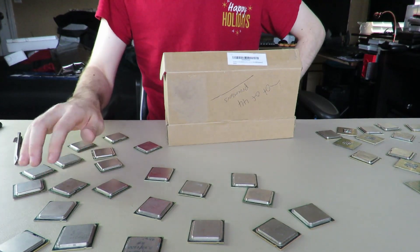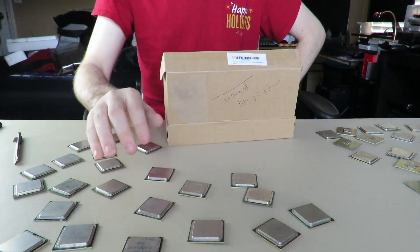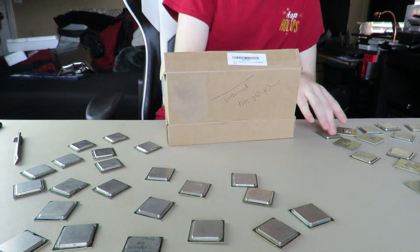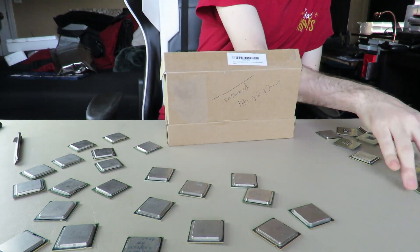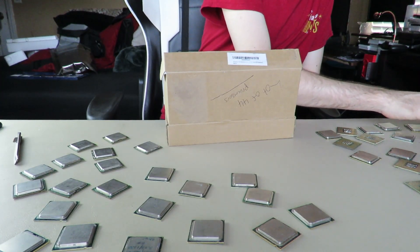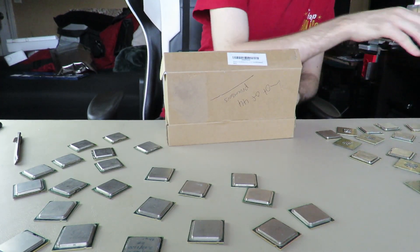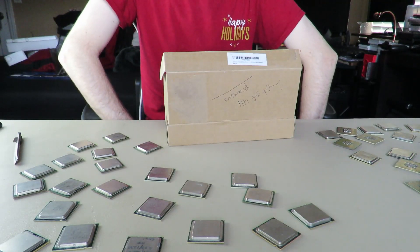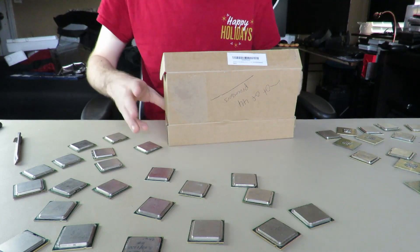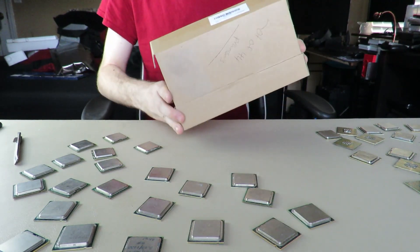Counting through them — over half of my CPUs, around 24 out of the total, are just automatically dead because of the way he shipped them.